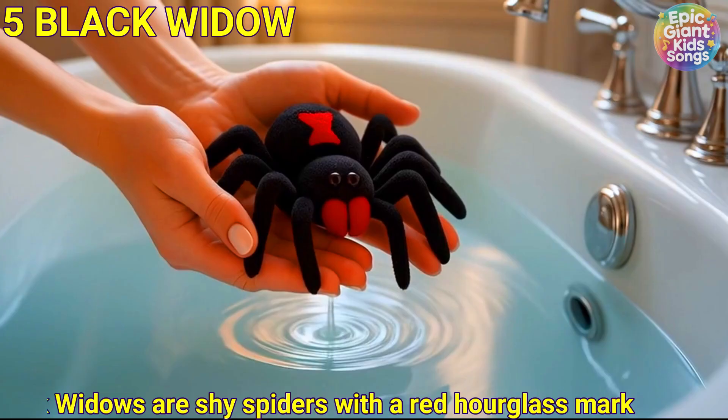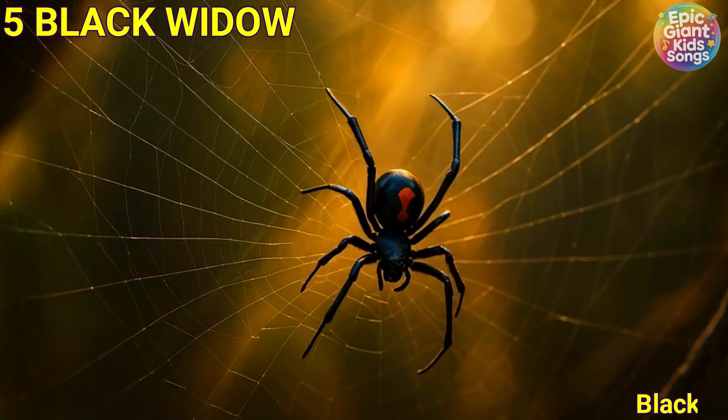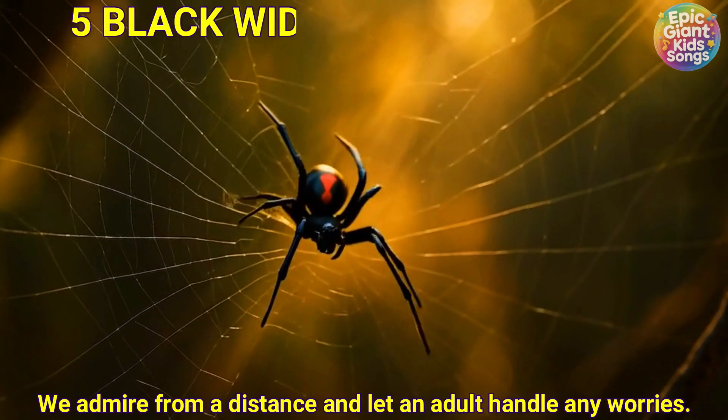Black widow. Black widows are shy spiders with a red hourglass mark. We admire from a distance and let an adult handle any worries.